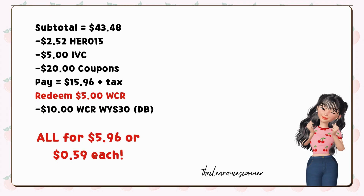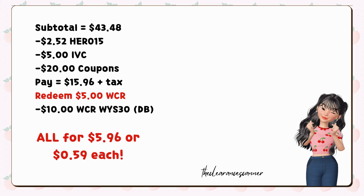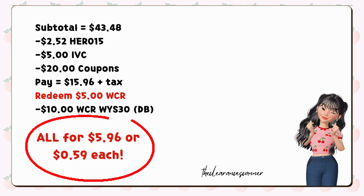Here's what it looks like: the set total is $43.48 minus the promo code HERO15 for a savings of $2.52, and further reduced by the IVC and digital coupons of $25. This leaves us with a remaining payment of $15.96. Additionally, you can redeem $5 cash rewards for this transaction, but you will receive $10 cash rewards from your digital booster for spending $30. Therefore, the total cost before tax is just $5.96, meaning each item costs only $0.59.